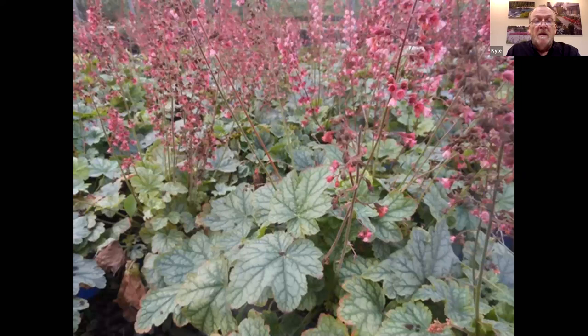The foliage has that nice silvery overlay. When looking at plants that have that silver variegation, they're going to require some shade — morning sun, afternoon shade is best. If they get too much sun, you're going to notice some scorching on there, which we'll look at a little bit later.